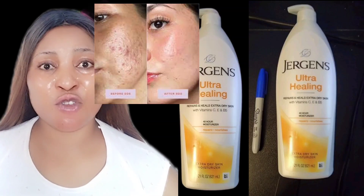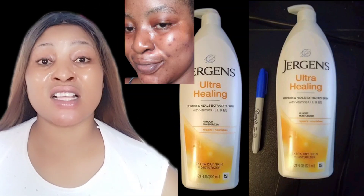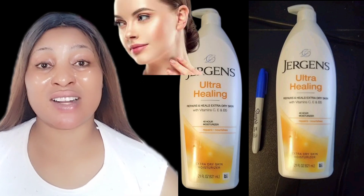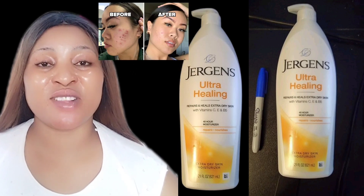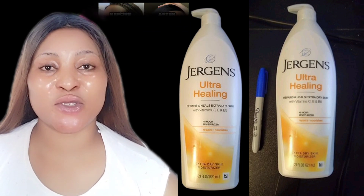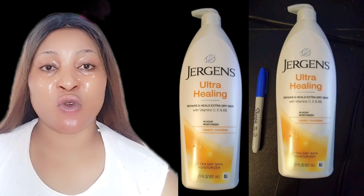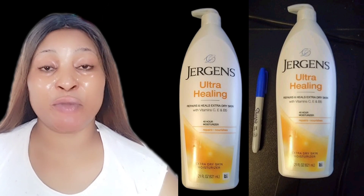So you need a body lotion that will help to heal your skin, that will stop you from getting darker, that will deeply moisturize your skin. Then watch this video to the end because I'm going to be revealing to you how to use Jergens Ultra Healing Body Lotion to achieve a smooth, soft, glowing skin.